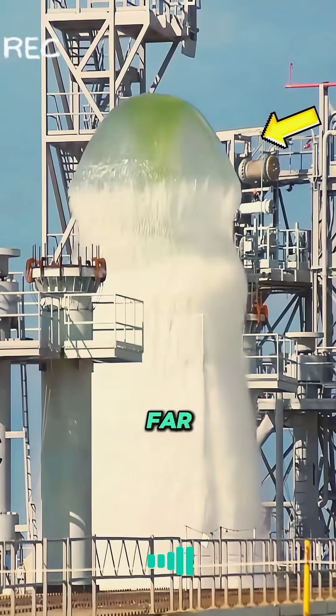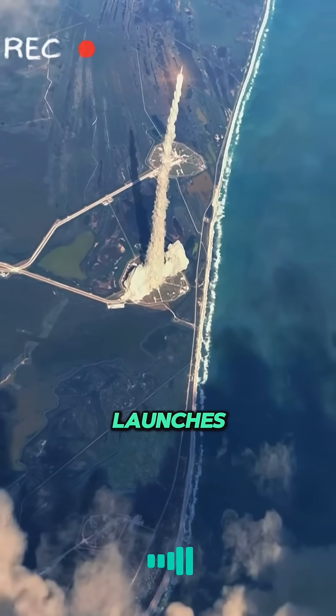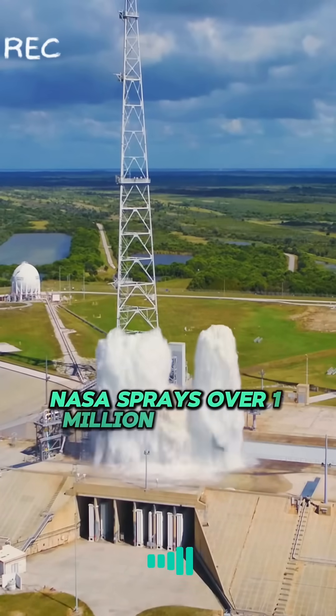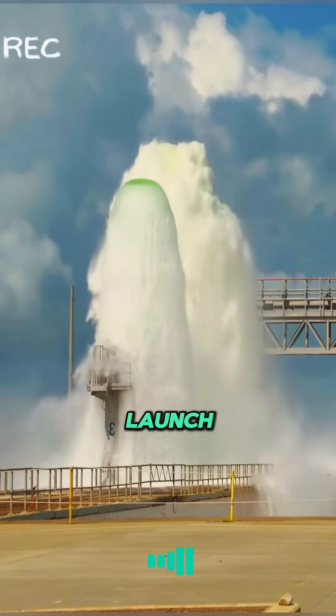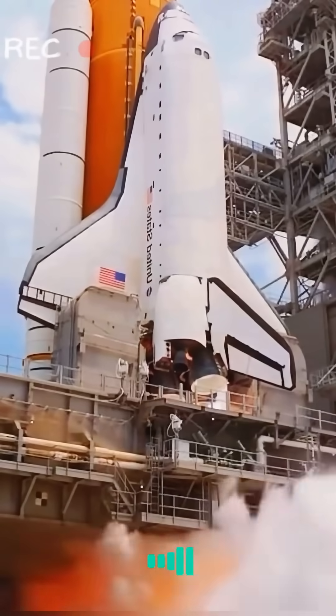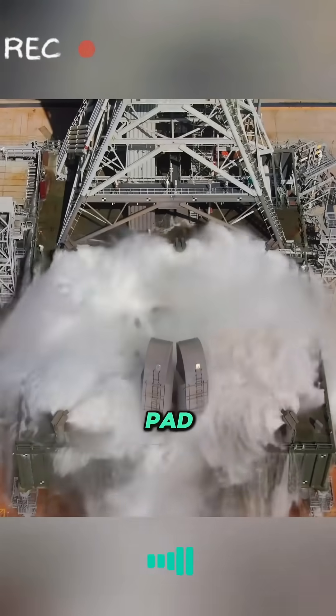Did you know that NASA sprays over a million liters of water during rocket launches? In the final seconds of a rocket launch, NASA sprays over a million liters of water onto the launch pad. This isn't just to cool down the rocket — it's to ensure the safety of the rocket and the launch pad.